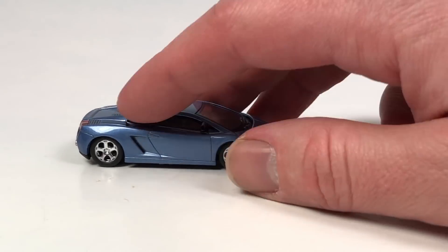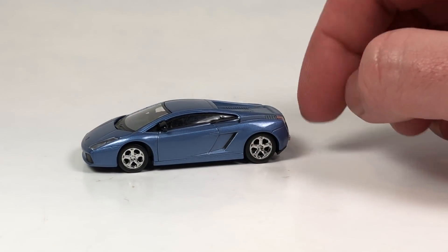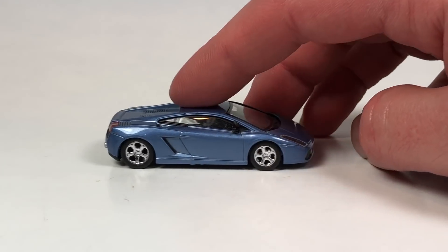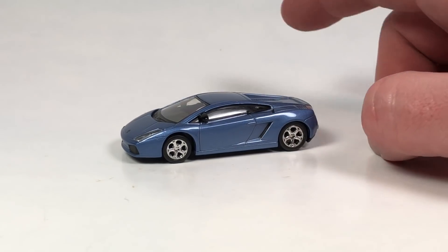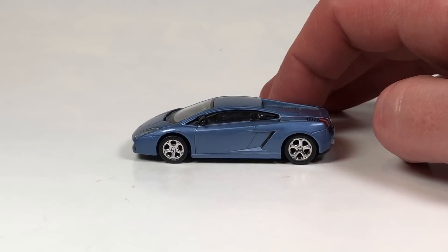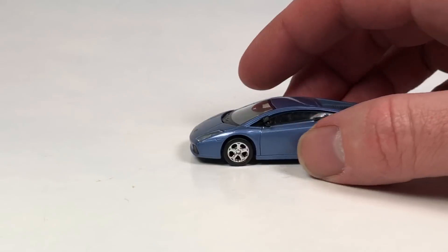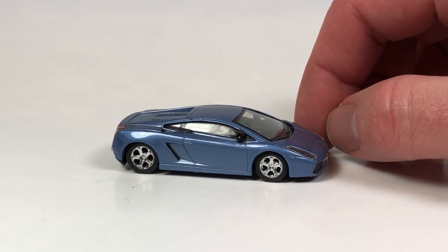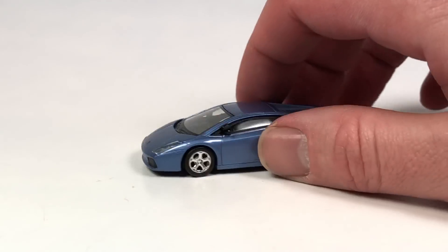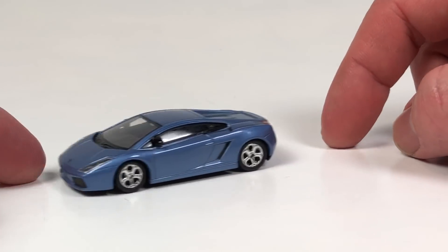Then the Lamborghini Gallardo — who doesn't like a Greenlight Lambo? This tooling is actually fantastic; it really stands up to the Kyosho version of it which I also have. I've got it in yellow and now in blue; it's also come out in a lime green and possibly one other variation I still need. It has a plastic base and metal body, but the headlights and taillights are lensed and it just looks really good. Check out my Instagram for pictures I just posted of the yellow one.